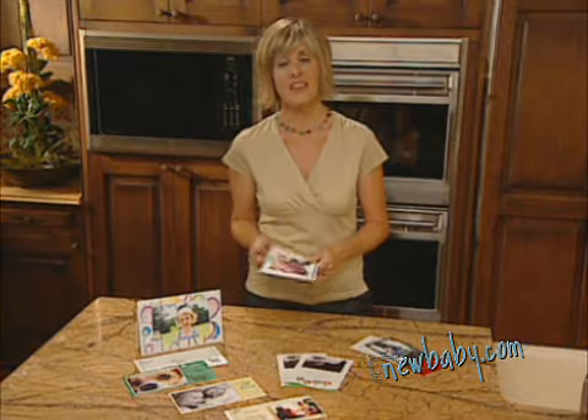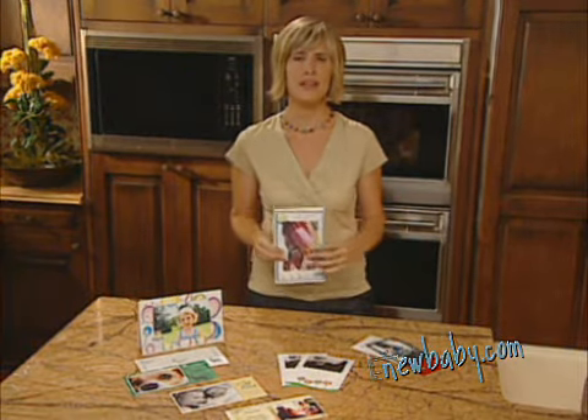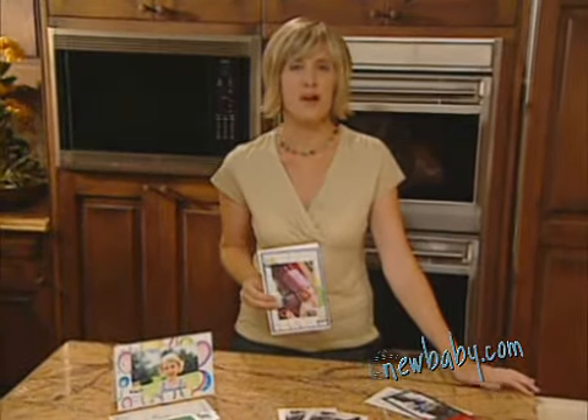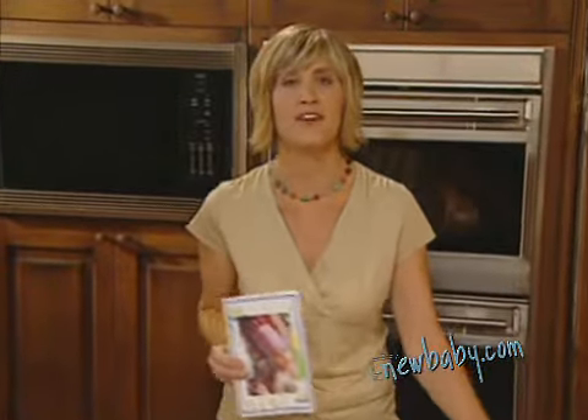Great photos are meant to be shared. That's why greeting cards featuring your own special photographs are such a great way to make things more personal. I'm Tracy Clark, professional photographer and mom, and today I'll share some tips to help you create the perfect photo card.